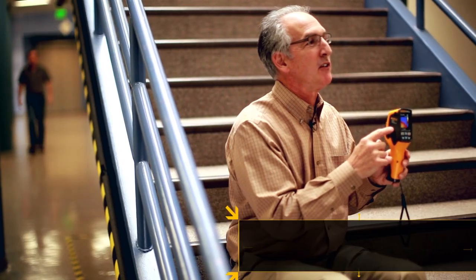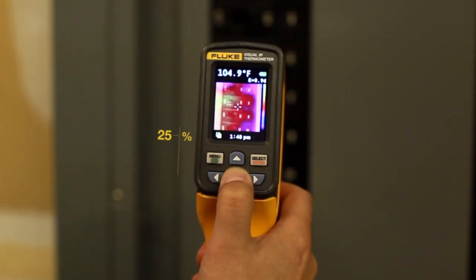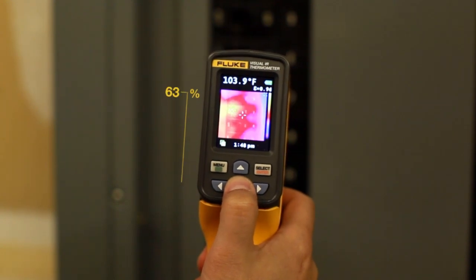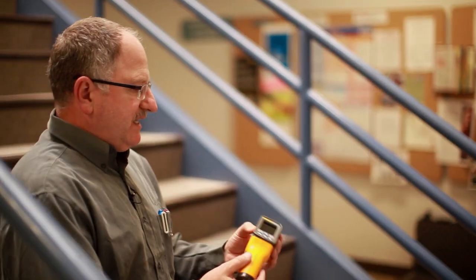Another neat thing about the VTO2 is it allows you to go from a full visual image, and just by using these up and down arrows, you can step between 25, 50, 75, and a full IR image. One of the exciting things about this tool is that it doesn't just give you a number — it gives you a number, the visual image, and the infrared image.